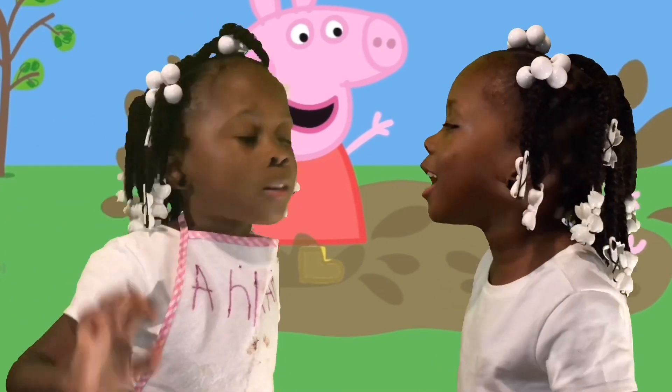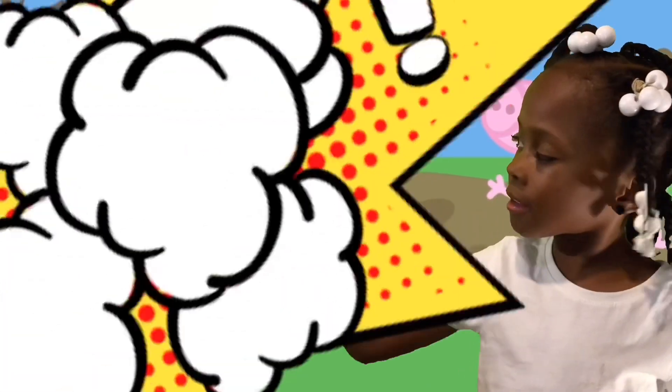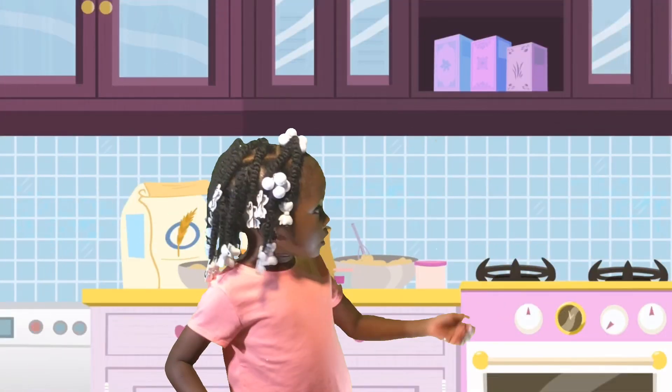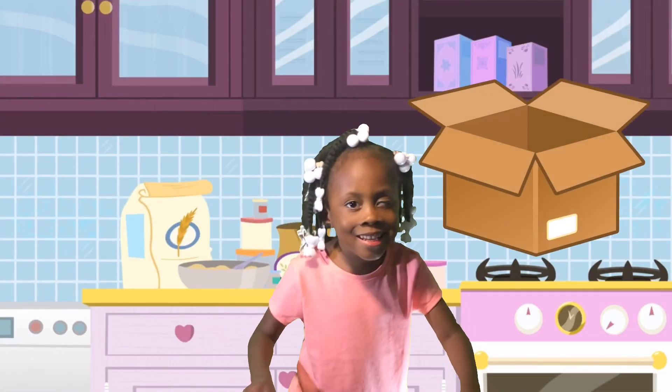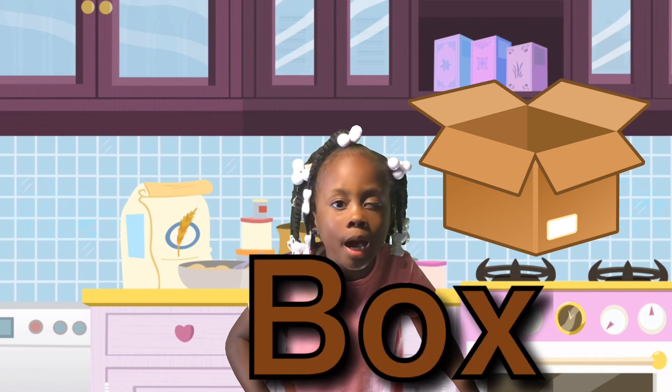Hi guys, today we're going to do nothing. I'm going to make it disappear. Do you see the box? Box starts with the letter B.